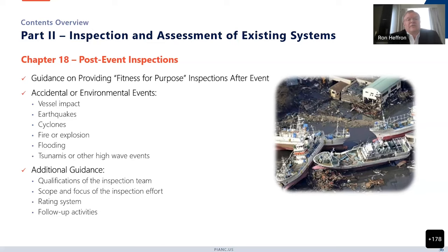Accidental or environmental events could include vessel impact, which is probably the most common, earthquakes, cyclones, fire or explosion, flooding, tsunamis, or other high-energy events. There's also additional guidance provided on the qualifications of the team, the scope and focus of the inspection effort, the rating systems, and follow-up activities.